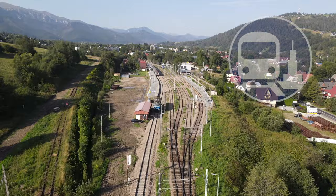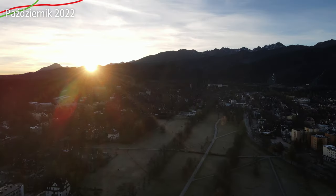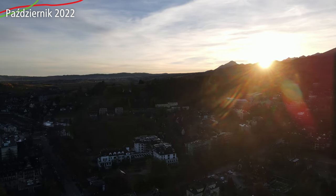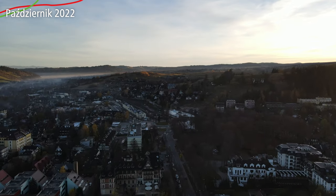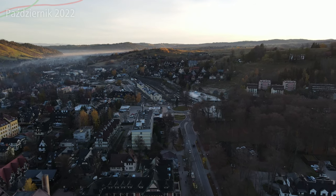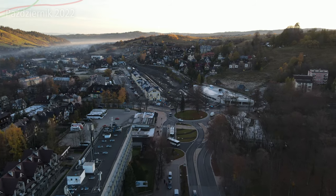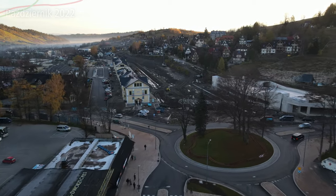Kolejowa Zakopianka 2050. Chodzi o stację kolejową, która w tym miejscu się znajduje, czyli stację kolejową Zakopane. Aktualnie właściwie nie ma dojazdu jakiegokolwiek jeżeli chodzi o kolej. PKP oferuje autobusy, które tutaj dojeżdżają — czyli do Krakowa pociągiem, a dalej autobusem. Tutaj na stację jest tymczasowy dworzec autobusowy, bo dworca autobusowego w tym miejscu nie ma.